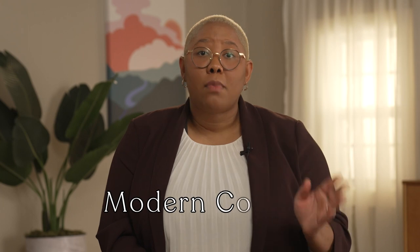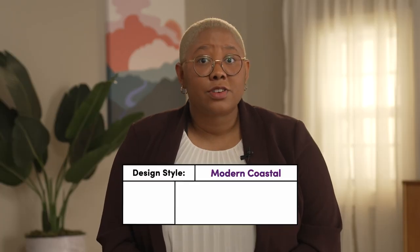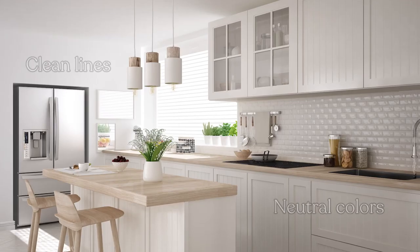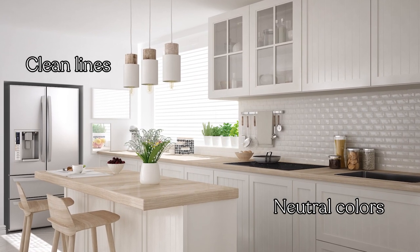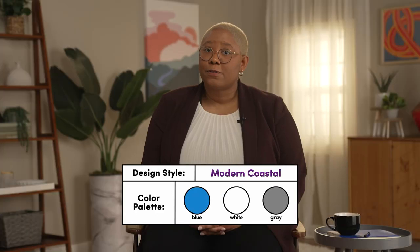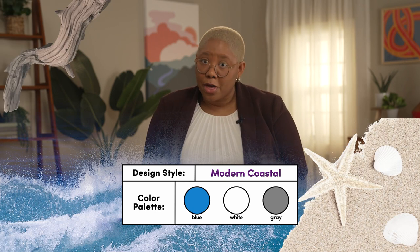The design style for this home is modern coastal, meaning a lot of inspiration is drawn from the ocean and beach. There are nods to driftwood, water, and sand through colors and textures. Think of a typical beach house but without any of those cheesy beach signs — that's where the modern aspect comes in. There are tons of clean lines and soft neutrals. The color scheme is blue, white, and gray: blue for the ocean and sky, white for the sand, and gray for the wood and other outdoor elements.